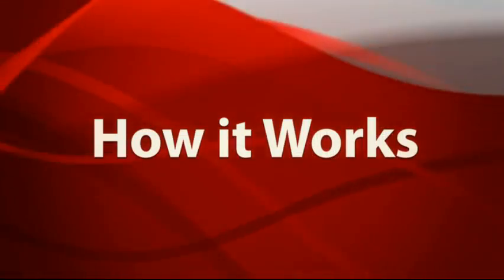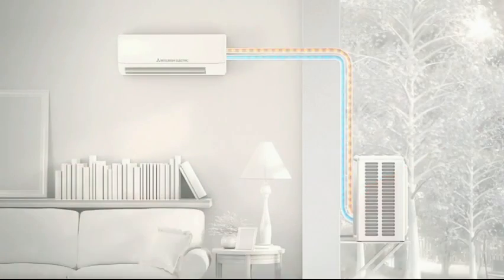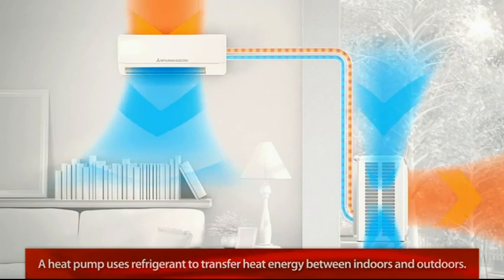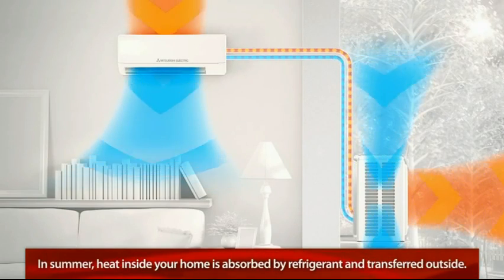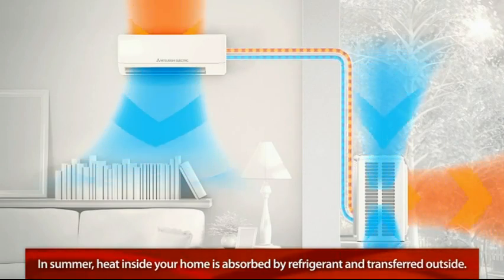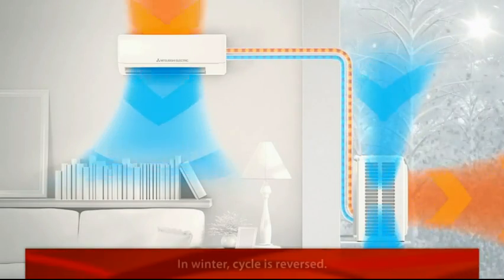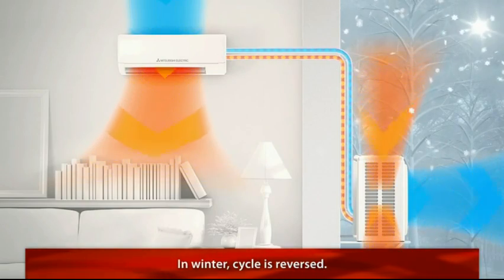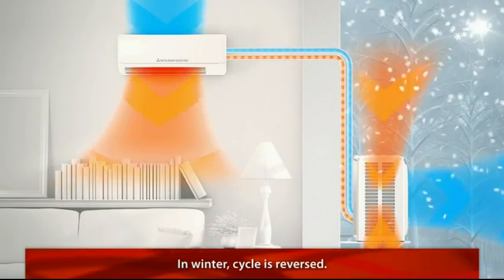Here's how it works. A heat pump is a device that uses refrigerant to transfer heat energy between indoors and outdoors. In the summer, the heat inside your home is absorbed by the refrigerant and transferred outside. In the winter, the cycle is reversed — the refrigerant absorbs heat from the outside air and uses it to warm up the inside of your home.